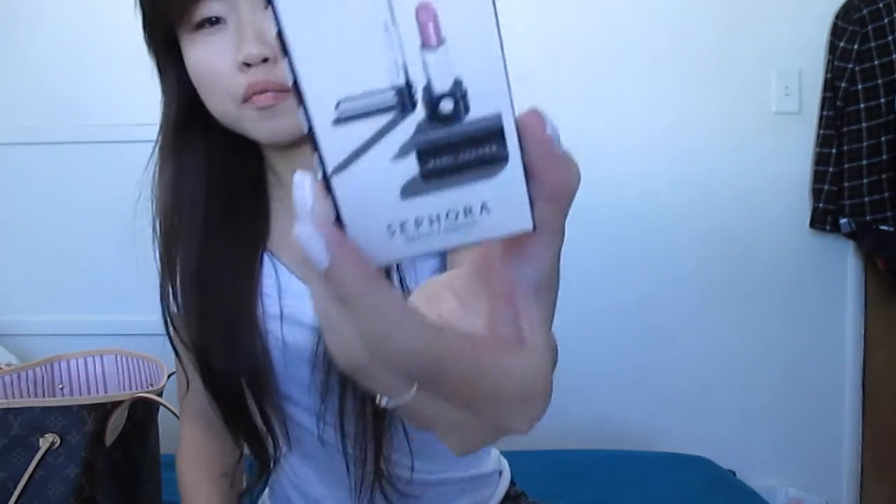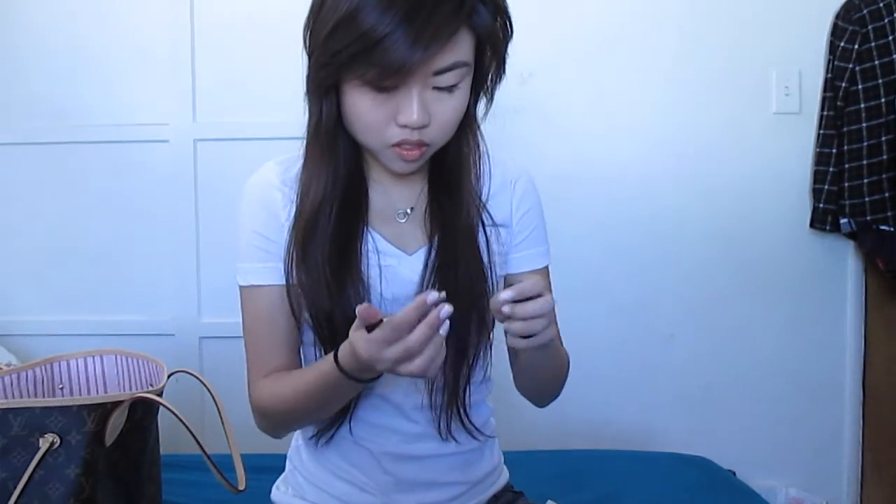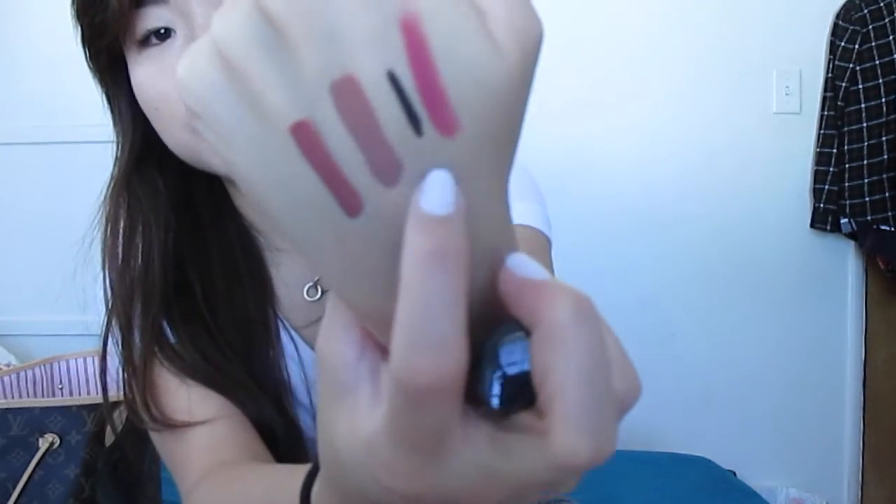The birthday gift from Sephora this year was from Marc Jacobs — it's a lipstick and an eyeliner. The eyeliner is a black gel crayon, very pigmented. And the lipstick is in Kiss Kiss Bang Bang. It's like a nice, gentle, clean shade.